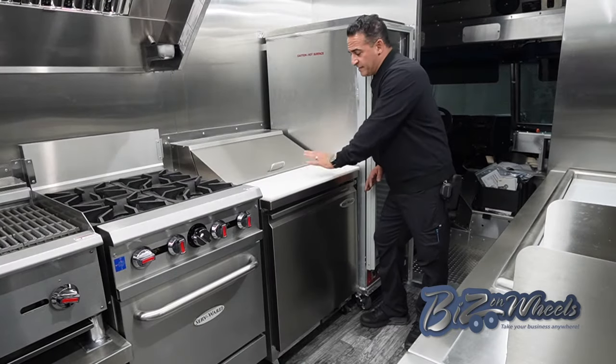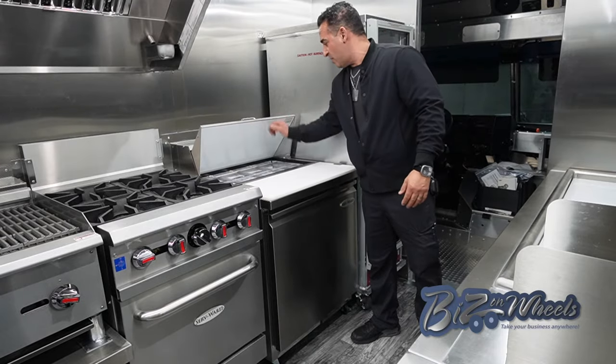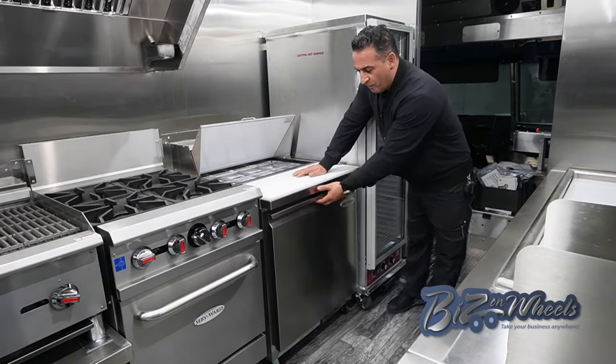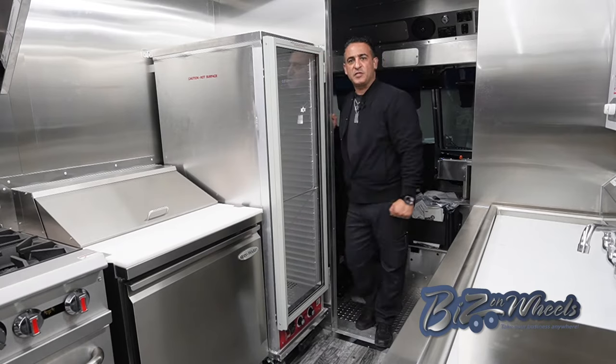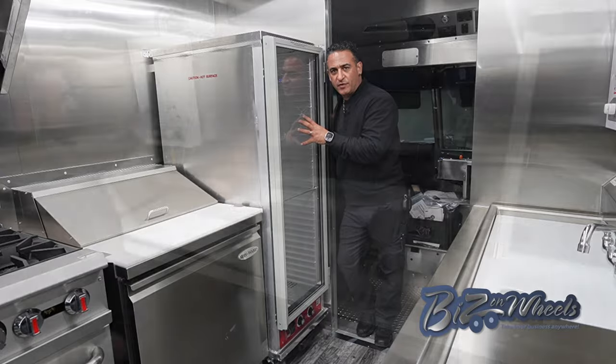Right after the four burner range, we have a sandwich prep — it's a 29 inch sandwich prep. You have eight pans on the top, refrigerator on the bottom. Right after the sandwich prep, we have a holding cabinet — this is a proofer, it can go up to 180 degrees.